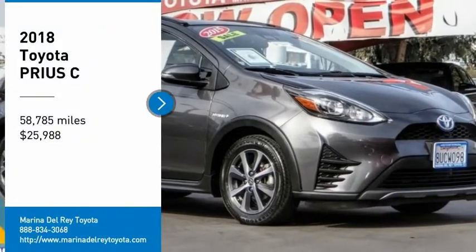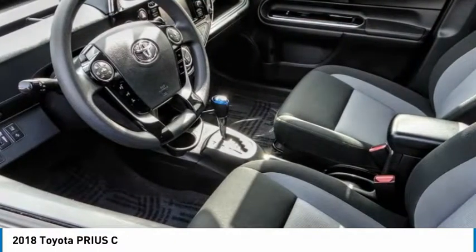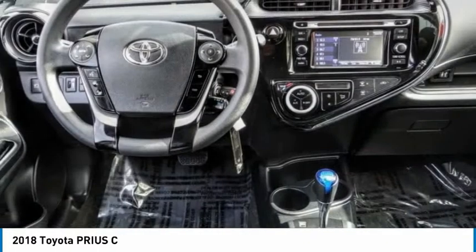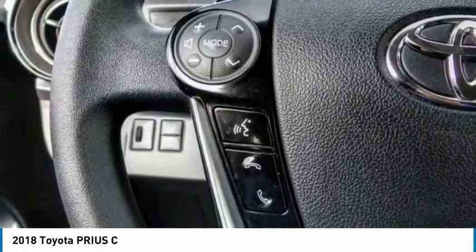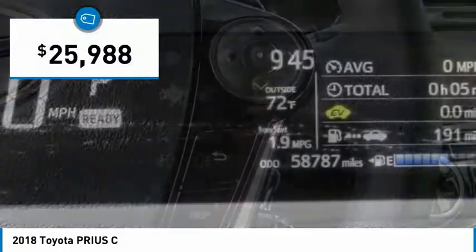Stop by and take a look at the 2018 Prius C. A sporty look, premium interior, and safety features galore are all characteristics of the Toyota Prius C. The Prius C was also built with efficiency in mind and is priced below $30,000.